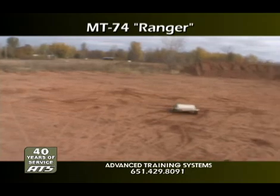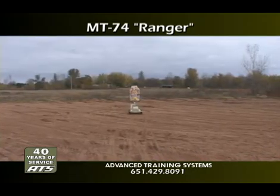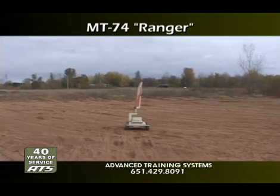The Ranger can run forward, reverse, or turn on its own axis from creep speeds up to 15 feet per second.